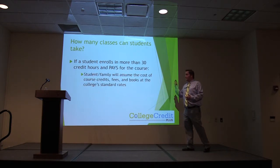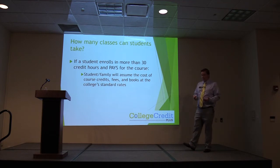If you assume the cost of courses, fees, and textbooks, that's at the college's standard rate. If you go to a school and the school has a rate that you wouldn't normally be paying, please understand that if you go beyond the 30-hour limit, you're going to be paying for that.